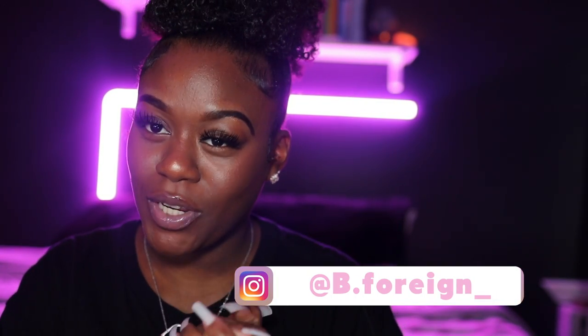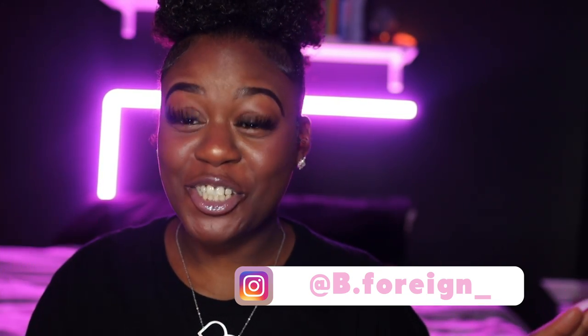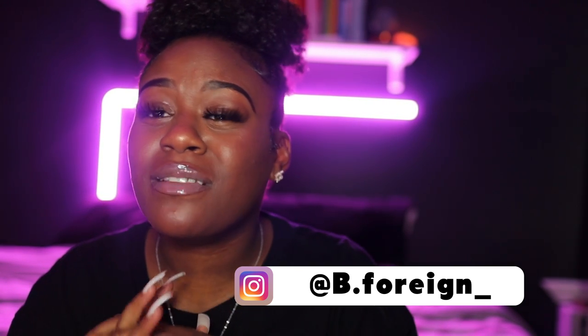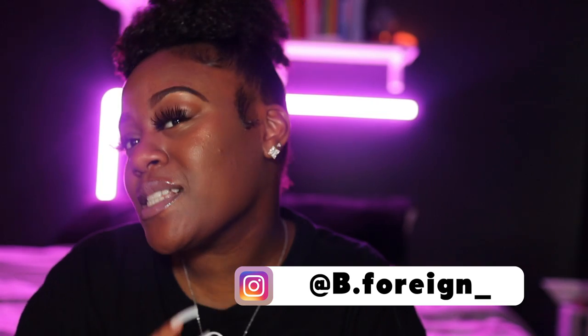Hey guys, welcome back to my channel — it's your girl B and I'm back again with another video. It's been a while. There's really no excuse as to why I haven't made a video in a long time; there's just been a lot of things going on and honestly YouTube just hasn't been on my mind. But that's besides the point.